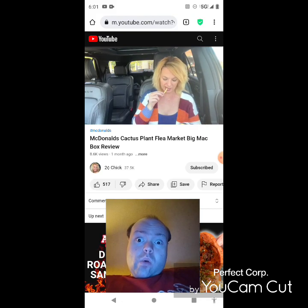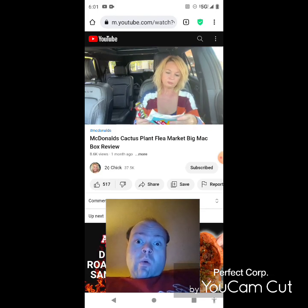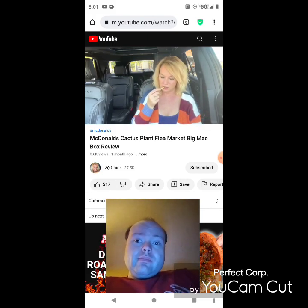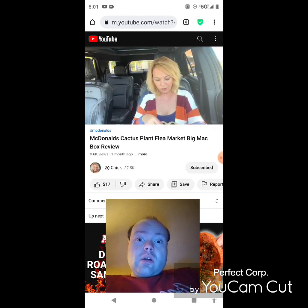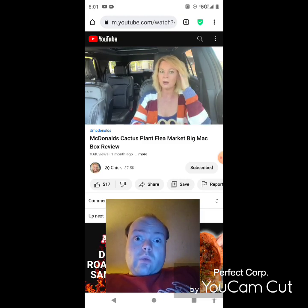She feels like she got scammed. Now that she's opened it she wonders if it will be worth anything. She misses the McDonaldland cookies — 'those were the best.' She mentions that Kanye was spotted wearing a Cactus Plant hoodie, and possibly Pharrell too. The company has apparently only been around about five years.